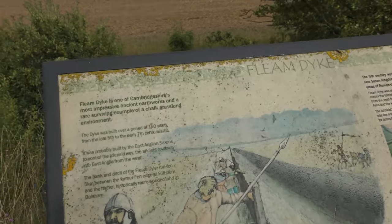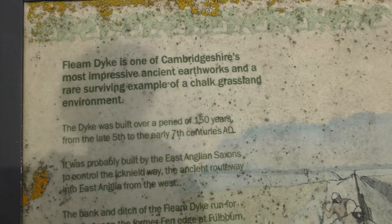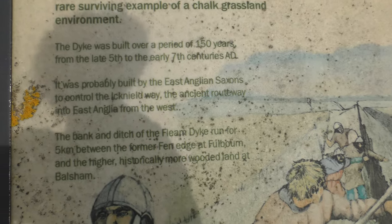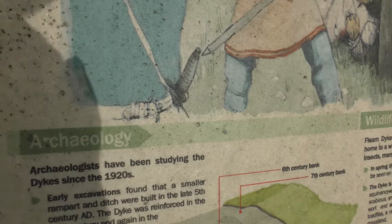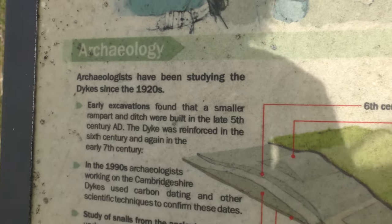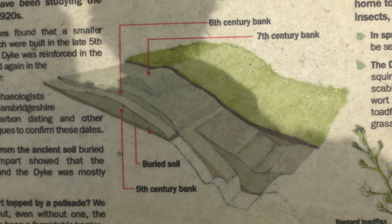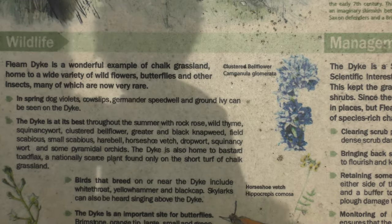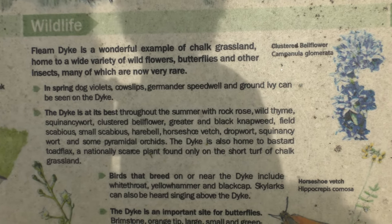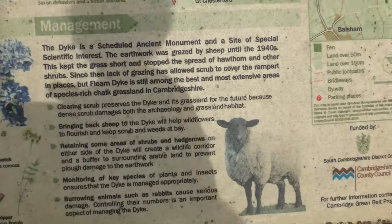I filmed this sign before but I'm going to film it again — it's looking more and more manky. You'll have to pause the video to read it because I'm not going to go at reading speed. It's about wildlife management.